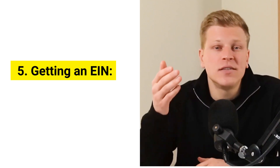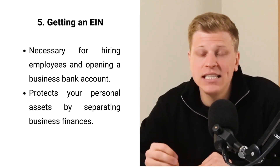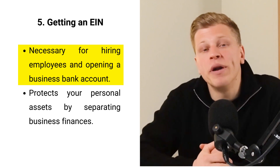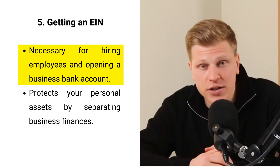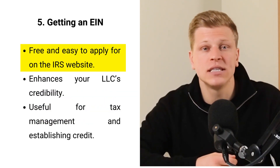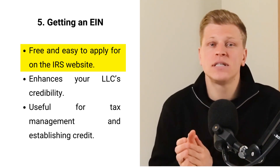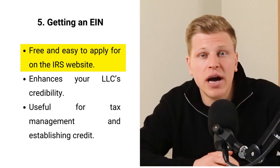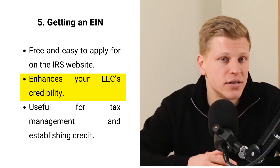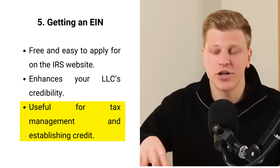Getting an EIN, or employer identification number, from the IRS is like getting a special ID for your business. This nine-digit number is important for lots of reasons. If you plan to hire employees, you'll need an EIN to do so legally. It's also necessary for opening a business bank account, which is crucial for keeping your business and personal finances separate. Applying for an EIN is straightforward — you can complete it online directly on the IRS website and it doesn't cost a thing. Even for single-member LLCs, an EIN elevates your business's credibility and helps maintain your privacy by not using your social security number for business transactions.